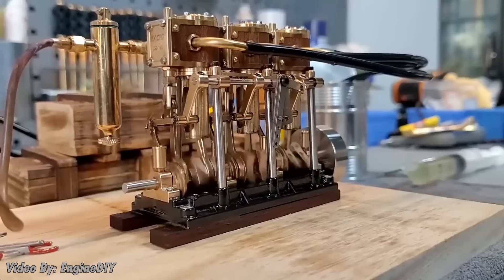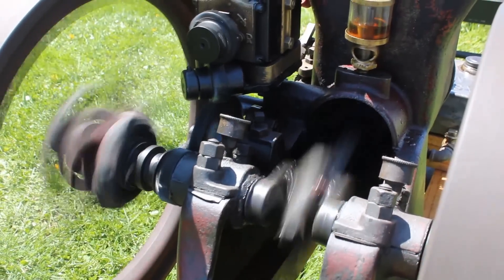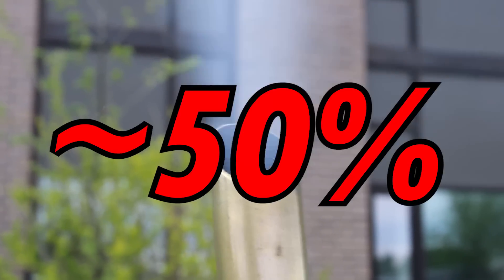All internal combustion engines are heat engines, along with steam engines and even yourself. The problem with heat engines, specifically internal combustion ones, is that they're horribly inefficient — the absolute maximum thermal efficiency they can reach is about 50 percent.